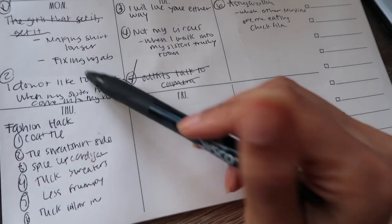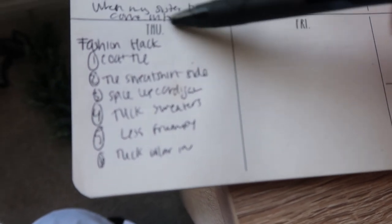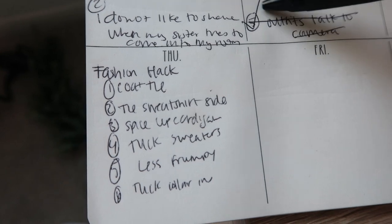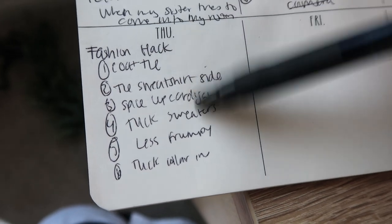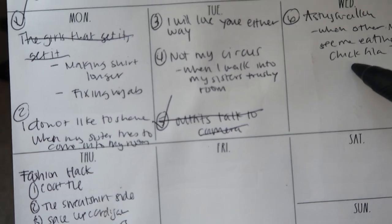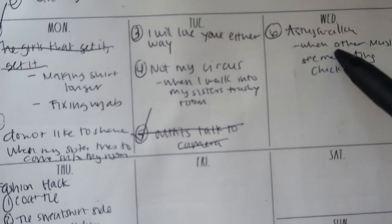This is my planner - ignore my handwriting, I was writing really fast. Today's not Thursday, it is Saturday. I said I'm going to film a fashion hack video sharing five fashion hacks - that'll be up next week. I also had all of these TikTok ideas written down that I was working on throughout the week. I've already done a couple of them and there are a couple more I want to do.